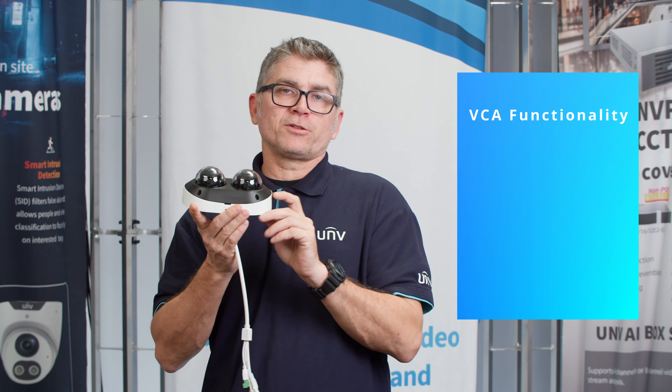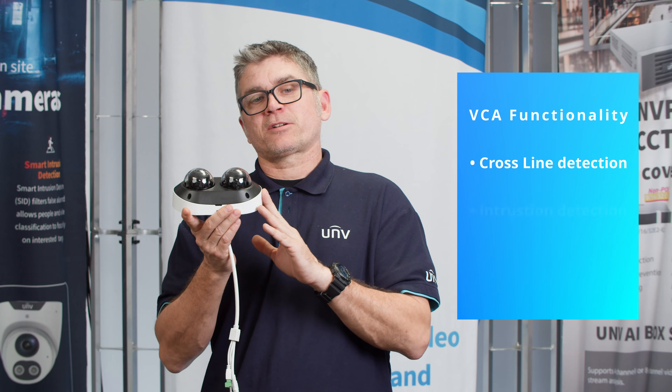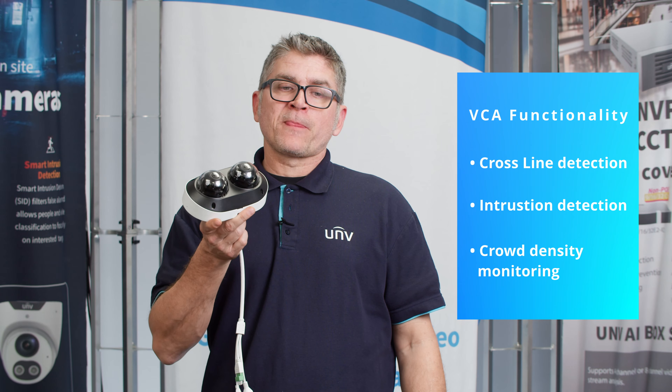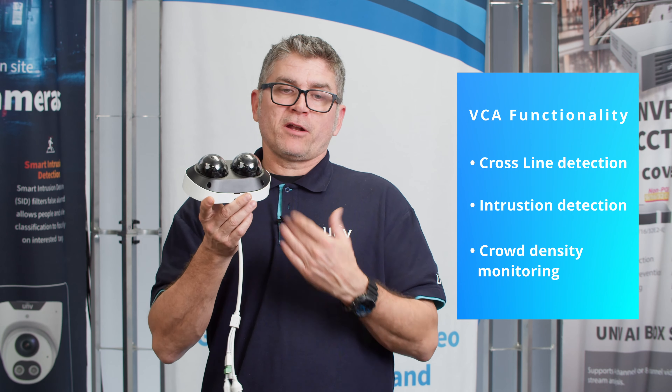This camera also has VCA functionality, including cross-line detection, intrusion detection, intelligent people flow counting, and crowd density monitoring — available on one of the channels.